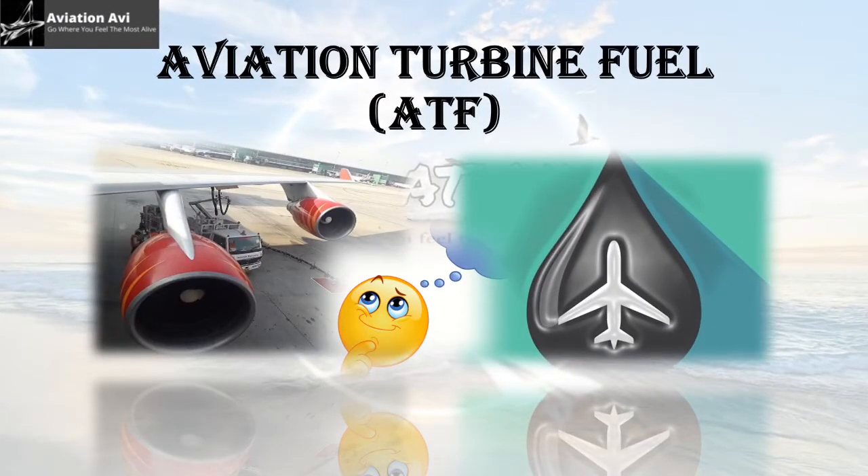A narrow-body aircraft will consume about 2,508 litres of fuel per hour. An Airbus A320neo has a fuel capacity of 32 to 33,000 litres. If an Airbus A320neo burns 0.6 litres of fuel per second, a Boeing 747 jumbo jet or wide-body aircraft uses approximately 4 litres of fuel per second, which translates to 240 litres per minute and 14,400 litres per hour.